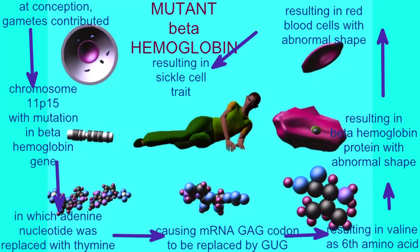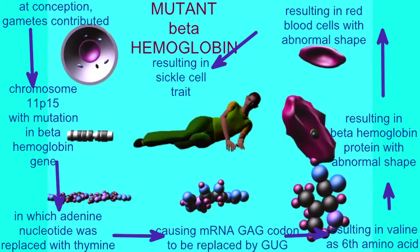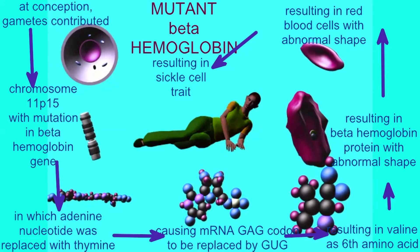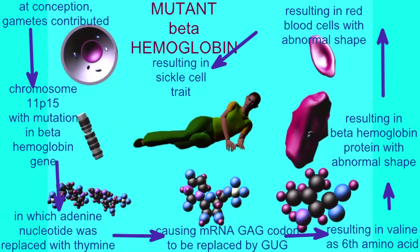If I had received one allele from each of my parents, I would have sickle cell anemia, and this abnormal structure of red blood cells would be far more dire in its clogging of blood vessels.